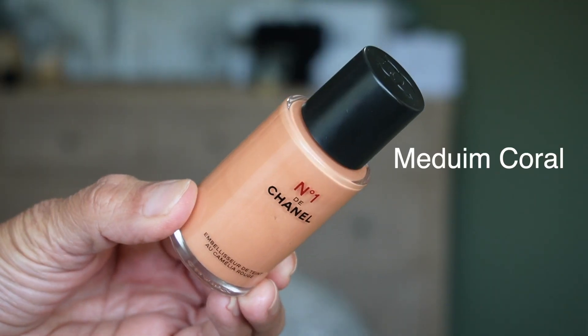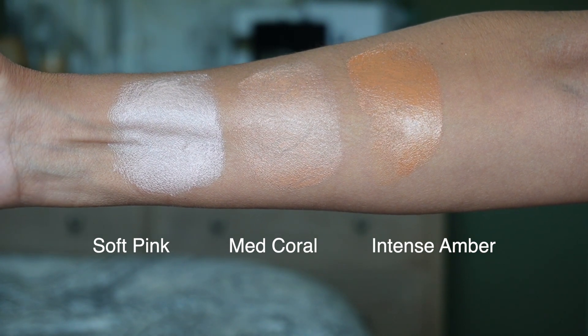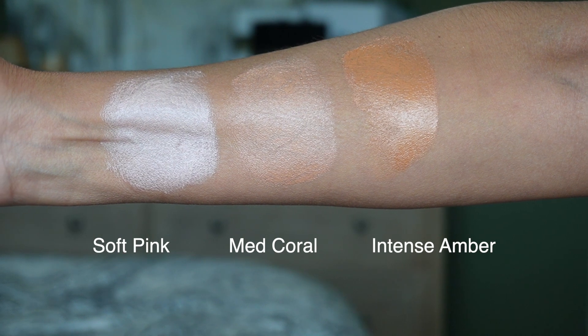I use the medium coral as a primer underneath my foundation, but you can also use it by itself since it has a little bit of a tint to it. The other two shades are soft pink, the lightest, and intense amber, the deepest. I like all three — which I use depends on the foundation. I apply it with the Sonia G sheer buffer brush; with my fingers it sinks into my pores, but this brush just buffs it on beautifully. It has that beautiful Chanel scent and you can see it peeking through underneath the foundation.